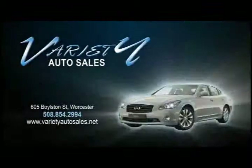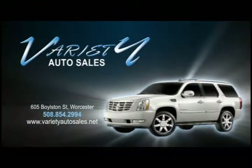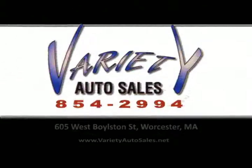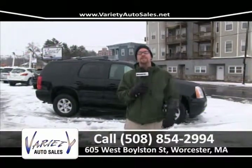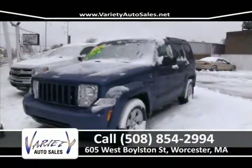Variety Auto provides our customers with some of the lowest prices and some of the lowest interest rates for the highest quality vehicles. The same vehicle you find elsewhere will cost you less at Variety. Come visit us — we won't be beat. Welcome once again to Variety Auto Sales, 605 West Boylston Street here in Worcester, Mass. We've got a great selection of pre-owned cars, trucks, and SUVs to show you.